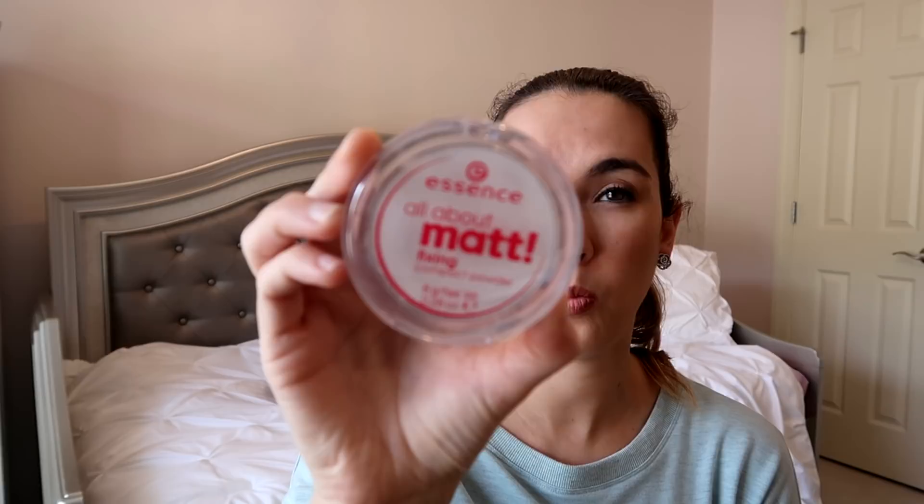Then I have the Essence All About Matte Fixing Compact Powder — this is one of my favorite everyday makeup powders to set my foundation. It looks stark white but it's actually translucent when you apply it to skin, and it's very affordable. I use this on an everyday basis. On days I want to be a little fancy, I use my Hourglass Dim Light Ambient Lighting Powder.